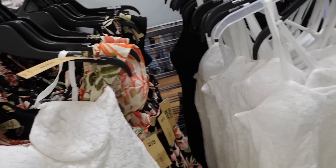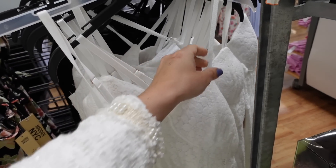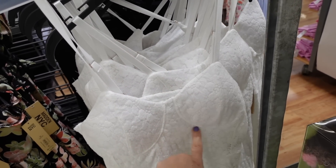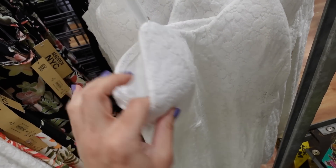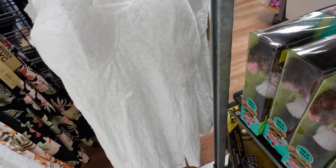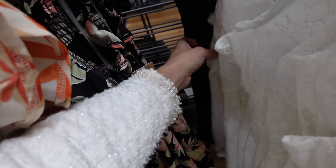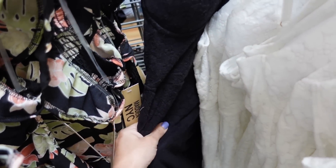Also new from Madden NYC are these lace corset style dresses. It has a stretchy elastic adjustable strap, corset style seaming, padded cups, fitted through the body with a little slit on the side, and a zipper in the back. In white lace, also comes in black, and they're $19.50.